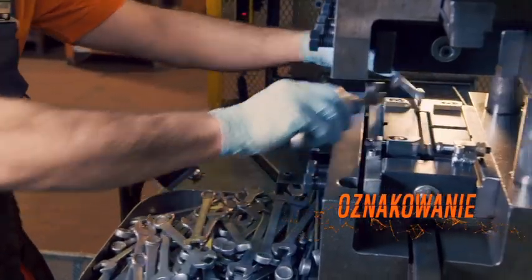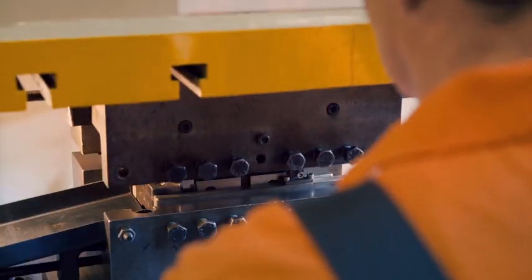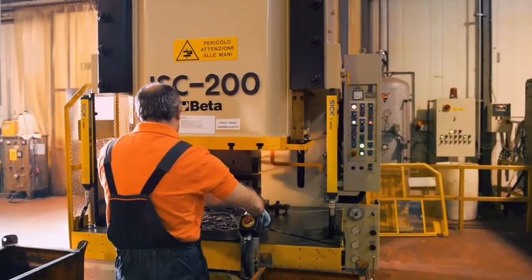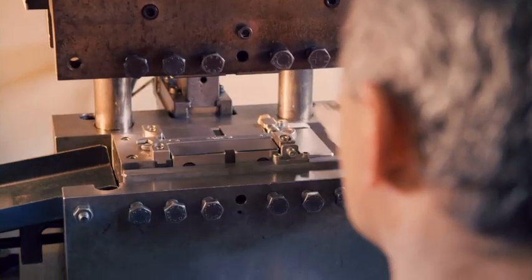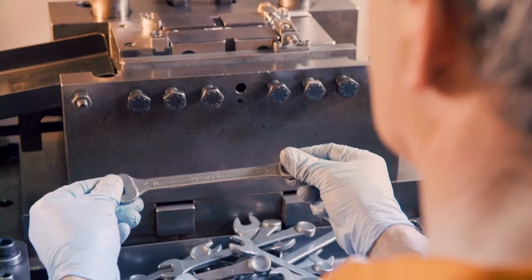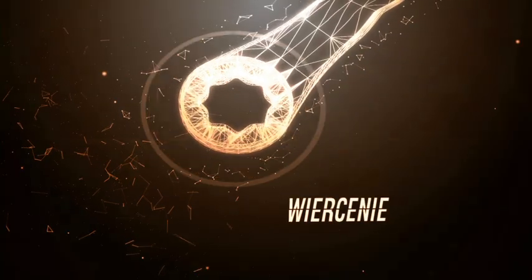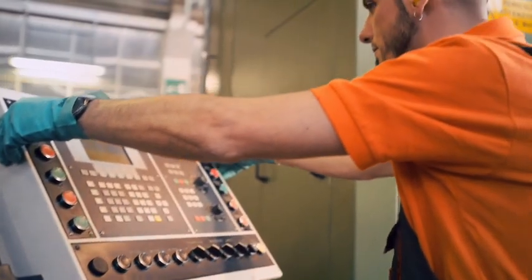Prasa hydrauliczna za pomocą specjalnych stempli wytłacza znak handlowy i rozmiar klucza. Wiertarka wielowrzecionowa wykonuje otwory końcówki oczkowej.